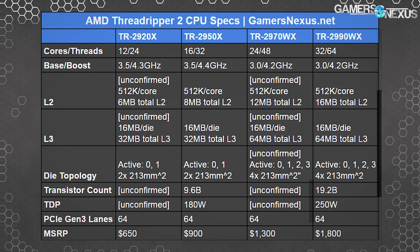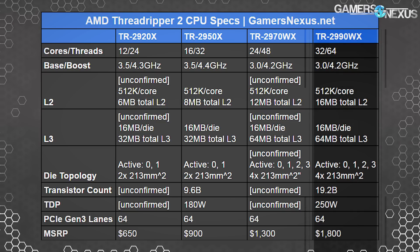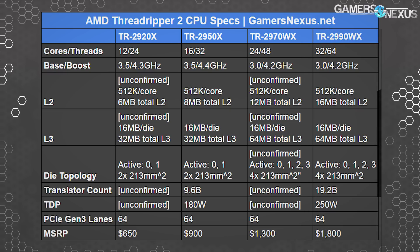The 2990WX is the halo product: 32-core, 64-thread, 3.0 GHz base, 4.2 GHz boost, $1,800, shipping August 8th. It has 64 PCIe lanes, is still quad-channel memory, runs 4x 213mm² dies, and has a 250-watt TDP.